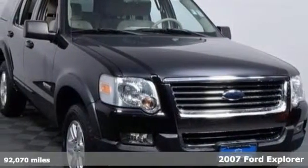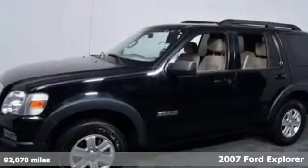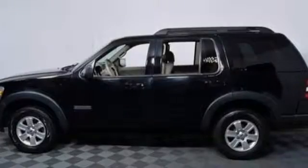Check out this 2007 Ford Explorer, one of the best-selling SUVs in the world. This SUV has great features like stability control, speed-sensing windshield wipers, multi-function remote, and a CD audio system.